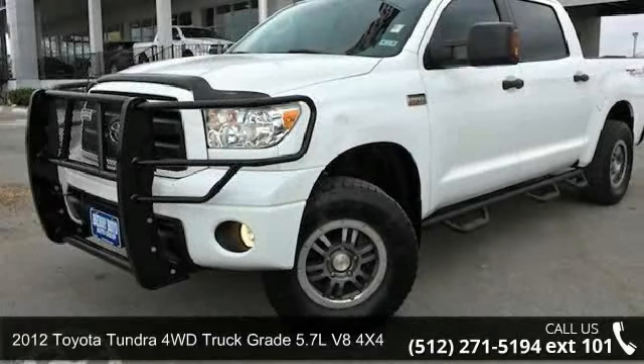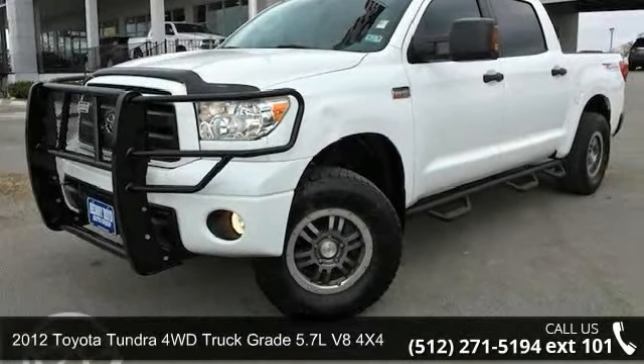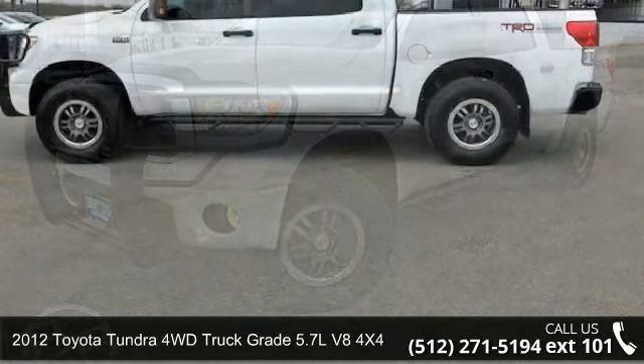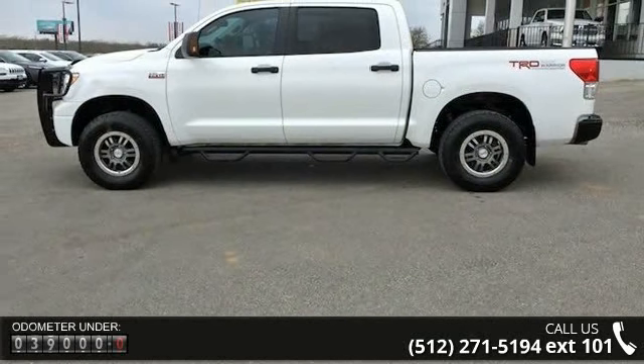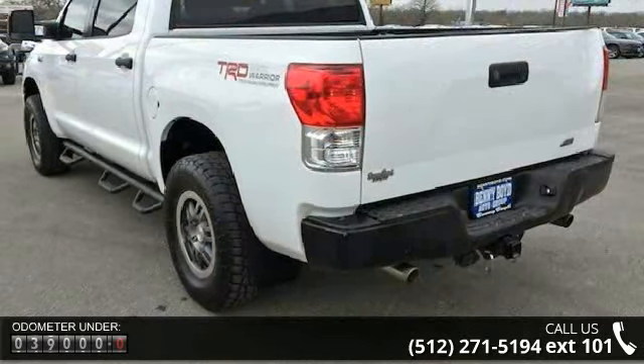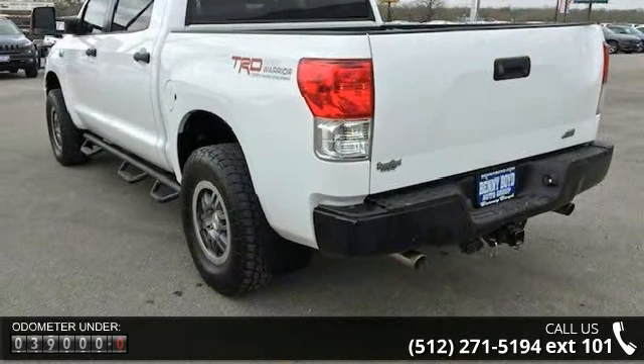Presenting the 2012 Toyota Tundra 4WD Truck. If you are looking for a first-rate auto, this one could be yours today. This vehicle comes with a reliable 8-cylinder engine, connected to a smooth shifting automatic transmission.